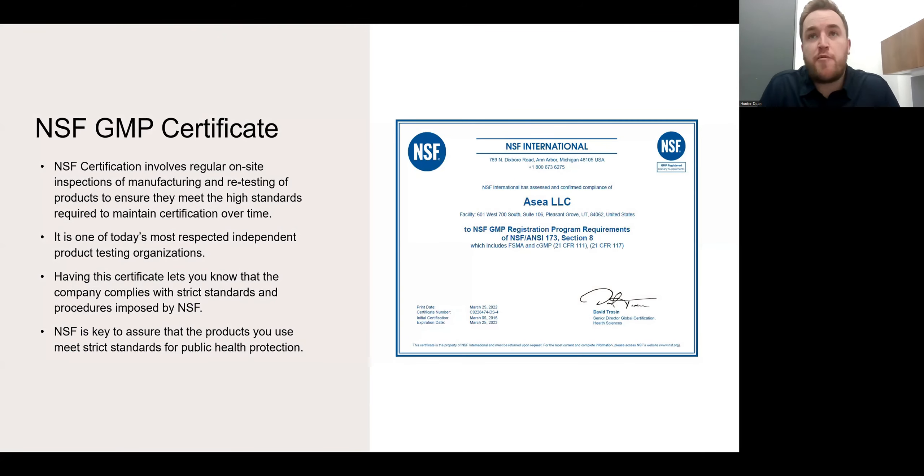Because of our product classification in certain markets, we don't always fall under the FDA. So, we have a company come in and audit us annually called the NSF. They hold us to similar GMP standards that the FDA does. We actually just completed the NSF audit two weeks ago, and for several years consecutively now, we have maintained an A grade with the NSF.